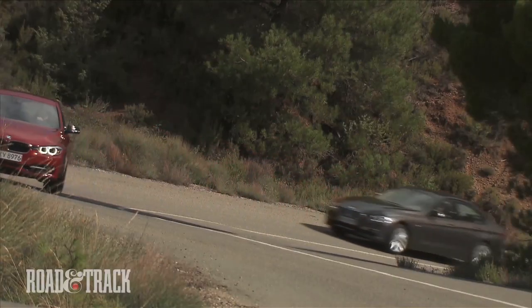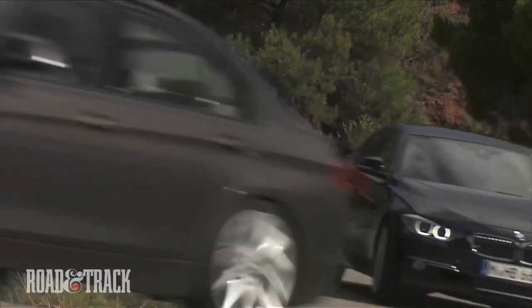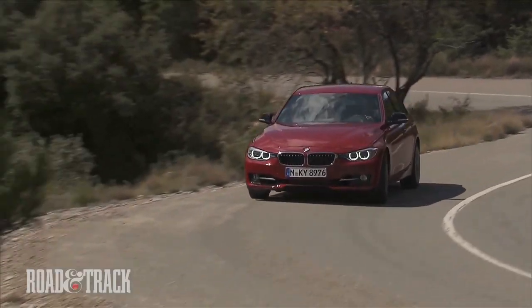Two engine options are available for the standard 3 Series. The 335i receives a revamped version of the N55 engine — a turbocharged 3.0L inline-6 producing 300hp and 300lb-ft of torque.